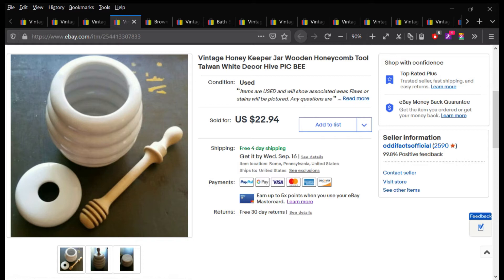This little honeypot with the wooden kind of dowel thing sold for $18.35. This was a super long tail item — it took forever to sell.